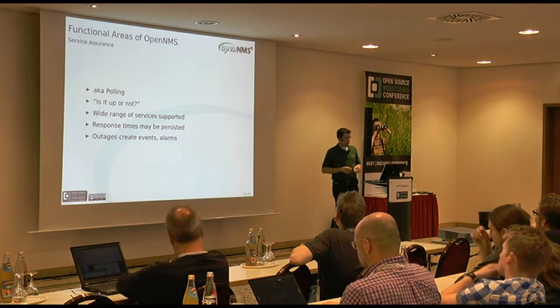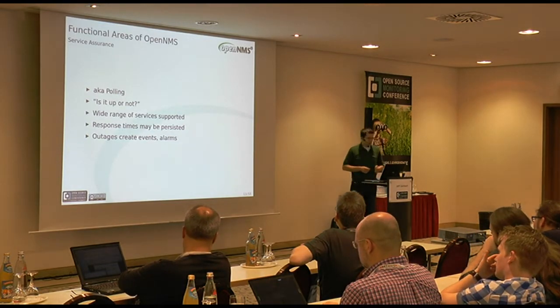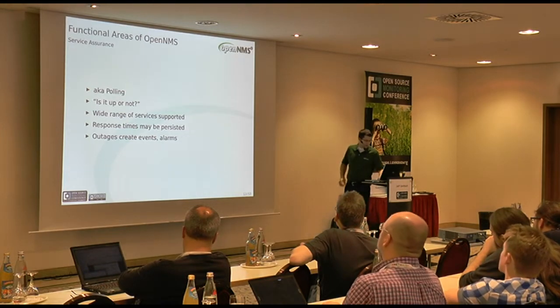If the poller finds that a service is down, we create an event and alarms, and also an outage record so we can do SLA reporting from the database.